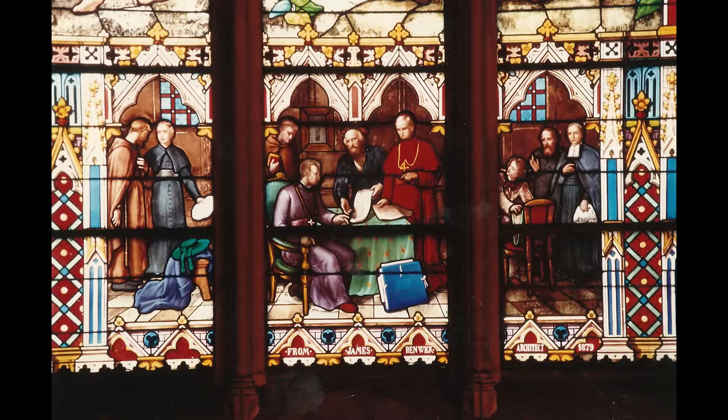Everywhere you look inside the cathedral, there are stories. The stained glass window just above this station shows the men who helped build St. Patrick's back in the 19th century. To hear this story, press play.